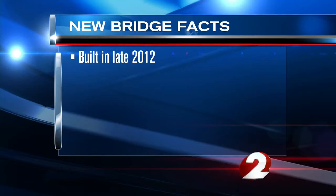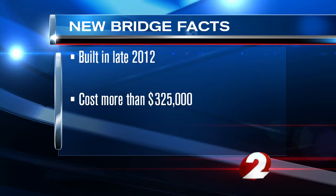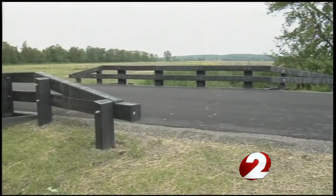Built in late 2012, this bridge cost $325,661 to build. The vast majority of the funding came from the Innovative Bridge Deployment Program. Coleman says taxpayers only paid about $80,000 for the bridge.